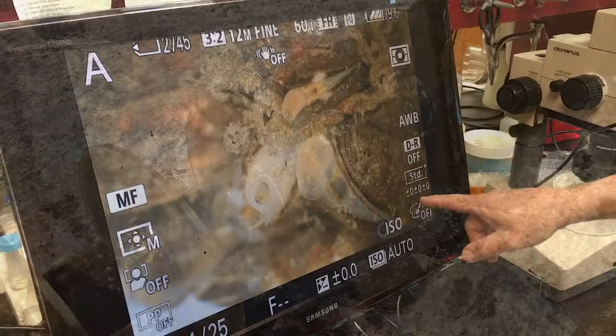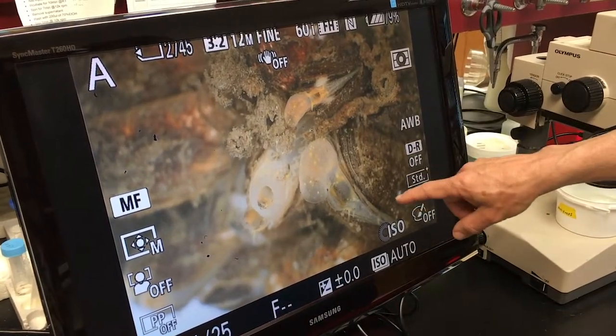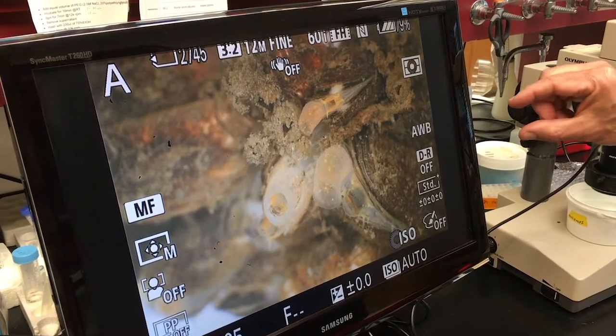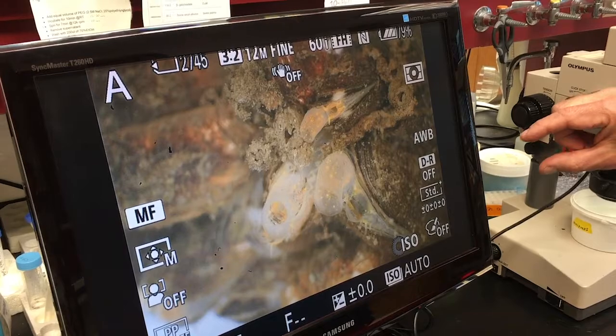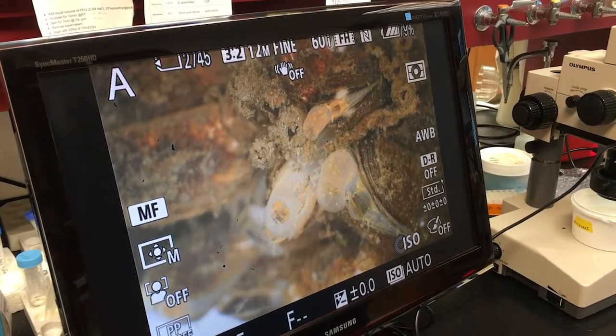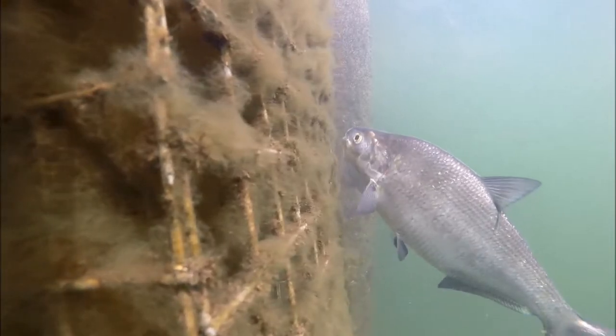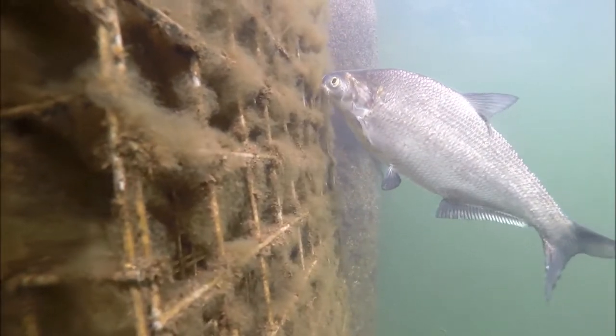Under the microscope here, you see just a few months of growth of fouling organisms. Several people at IMET, the National Aquarium, the Baltimore Underground Science Base, and other community volunteers have been documenting what organisms are there, so that we can help build a better picture of what's living in Baltimore's harbor.